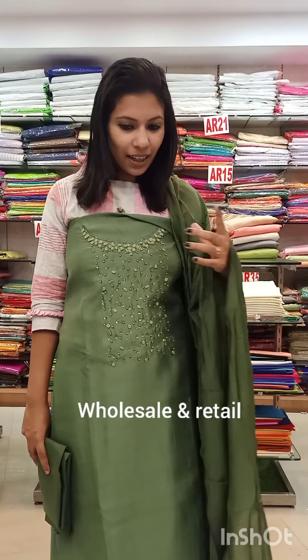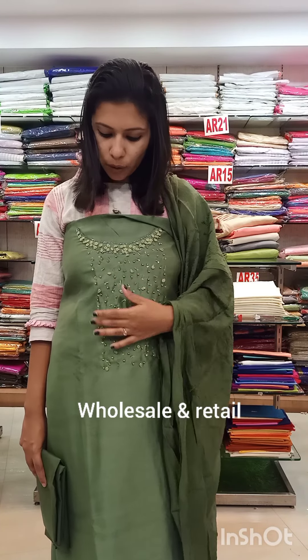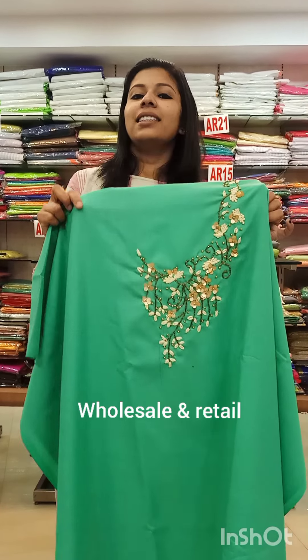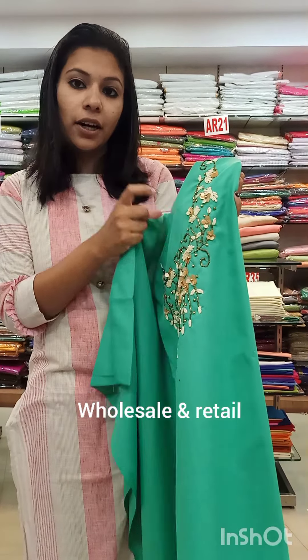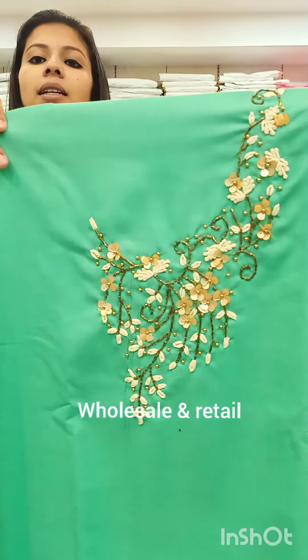The last one is an ash green shade with the same specification: pearls, cut beads, and threads. This is an ash green shade in ruby cotton fabric, priced at 690 with pre-shipping.